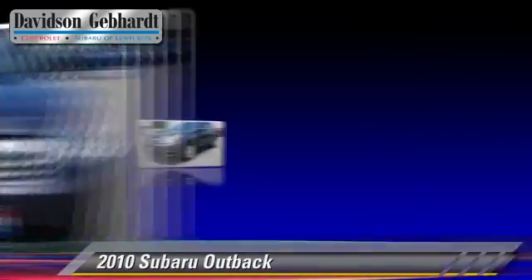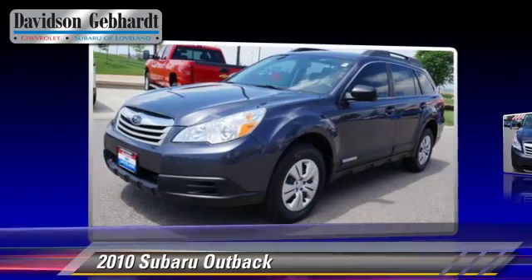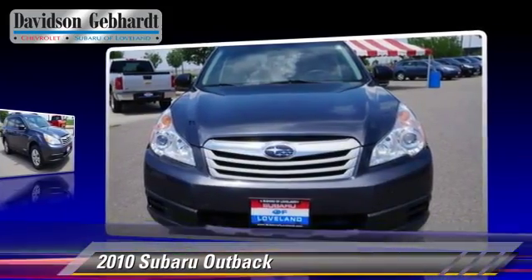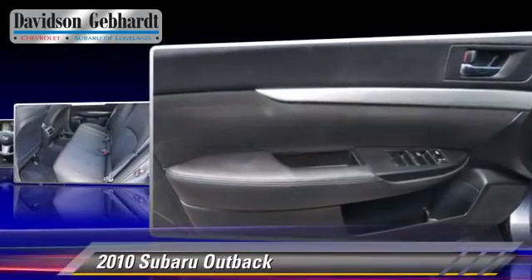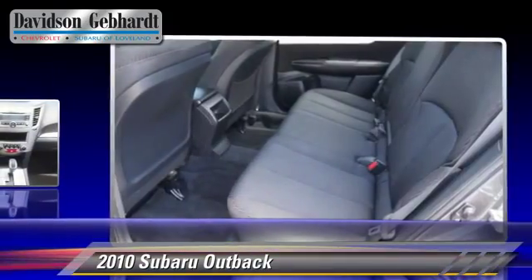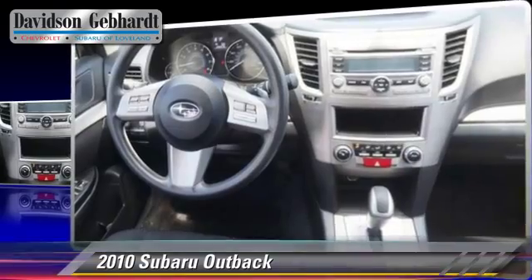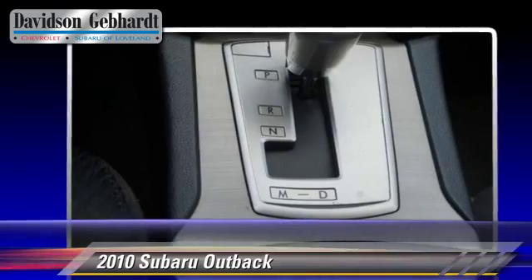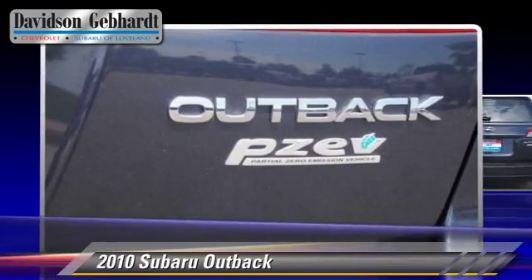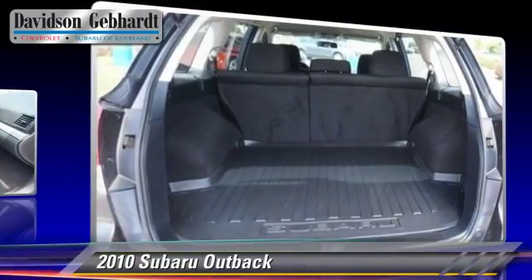The 2010 Subaru Outback, powered by a 2.5-liter four-cylinder engine with a continuously variable transmission, gets up to 24 miles per gallon. This Subaru features air conditioning and all-wheel drive. Safety features include dual front airbags and ABS. Comfort and convenience features include cruise control and a CD player with MP3.